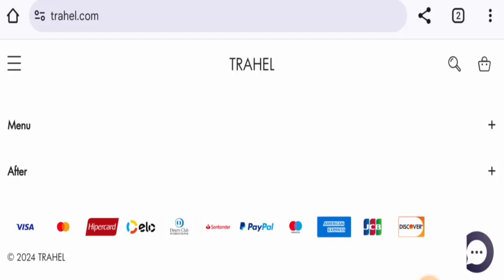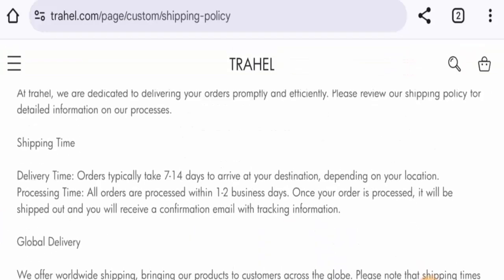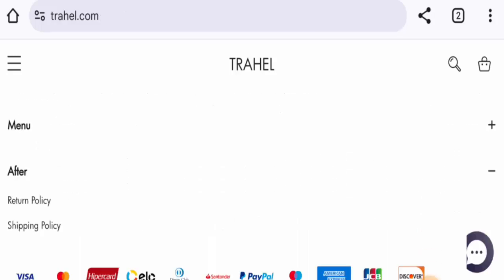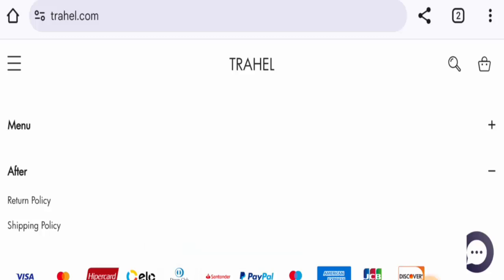Next we are going to check the shipping. Delivery takes 7 to 14 days. Before going further, it is requested that you like, share, and subscribe to our channel, and please share your thoughts in the comment section.